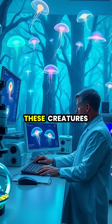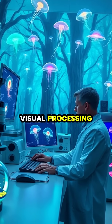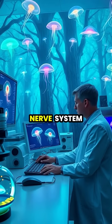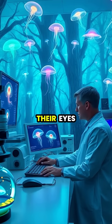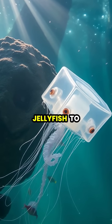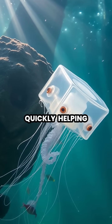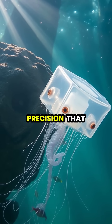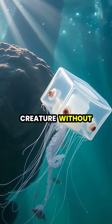Scientists studying these creatures have discovered that their visual processing happens not in a centralized brain, but within a ring nerve system that connects directly to their eyes. This distributed visual system allows box jellyfish to process information quickly, helping them avoid obstacles, find food, and navigate with precision that seems impossible for a creature without a brain.